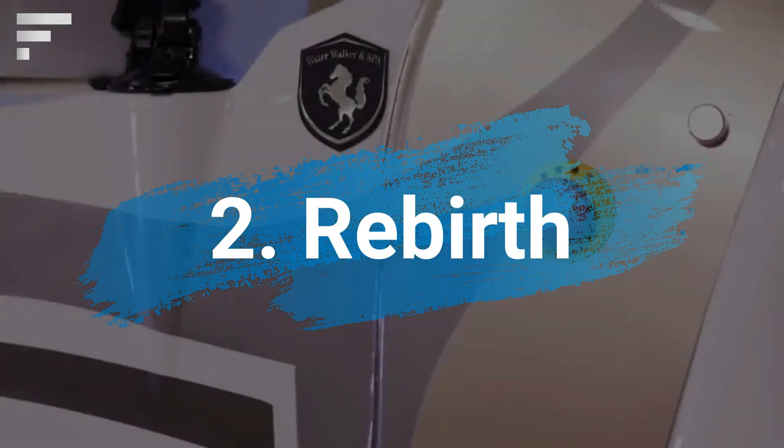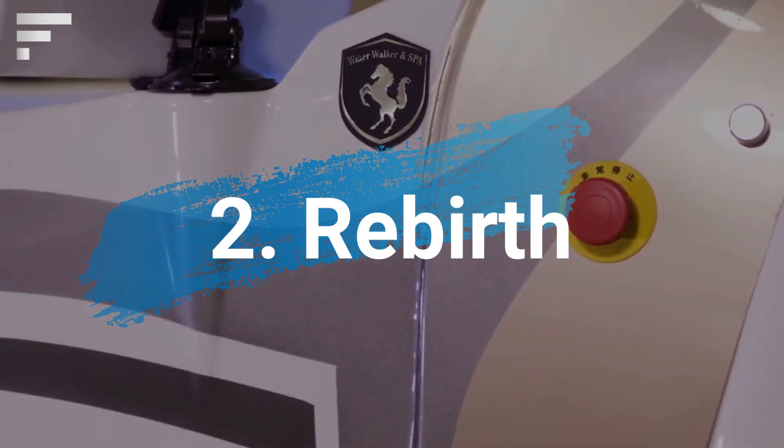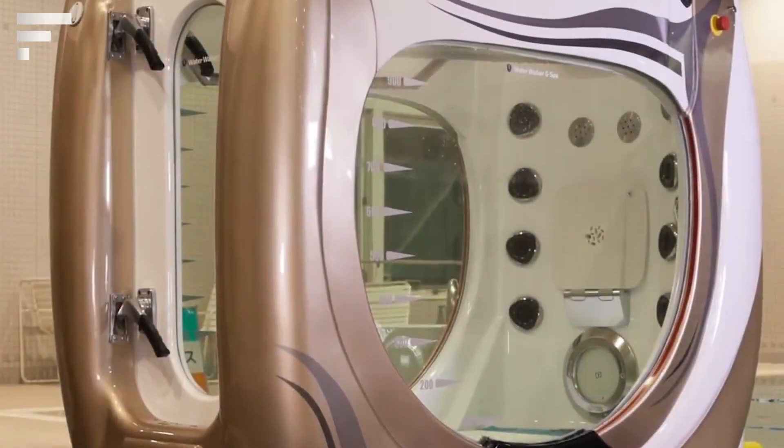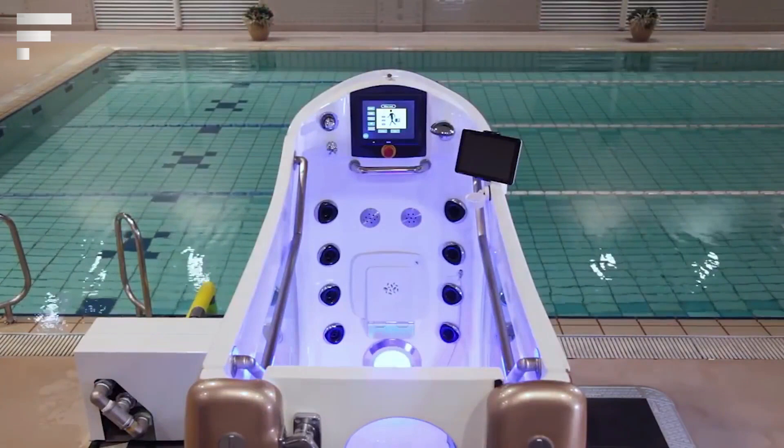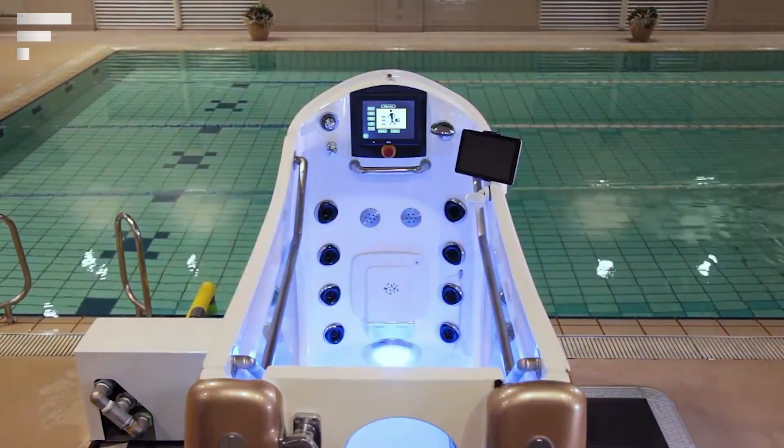Rebirth is a treadmill, but also an aquarium and a jacuzzi all in one. The treadmill is located at the bottom of an ergonomic body of water, and one of the walls features a futuristic control panel with all the relevant information.